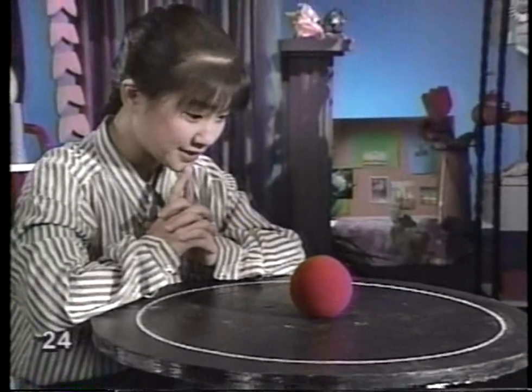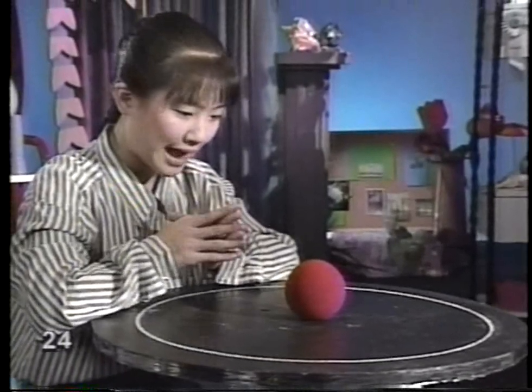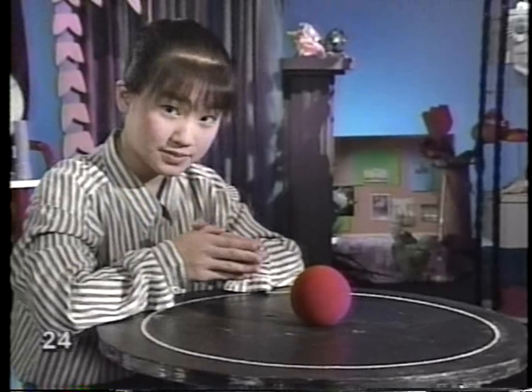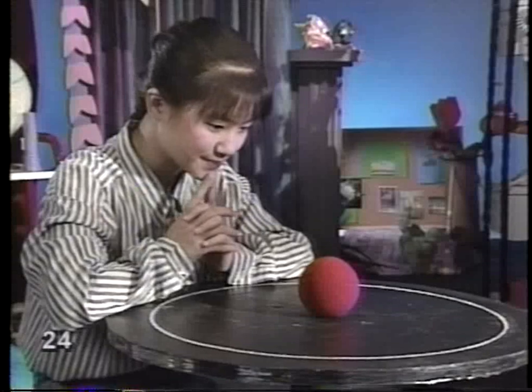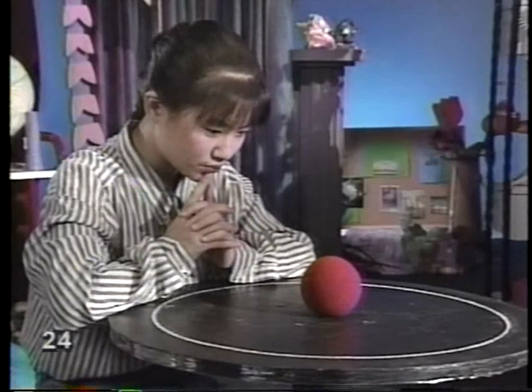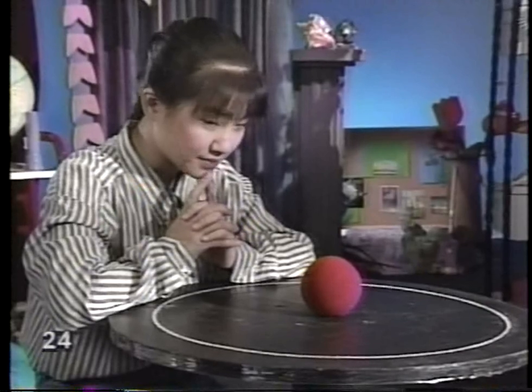Believe it or not, this is an experiment. The question: what happens to an object when it's at rest? Will it go anywhere? Or will it just sit there? Let's see. If this gets too exciting, let me know.